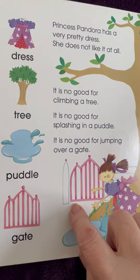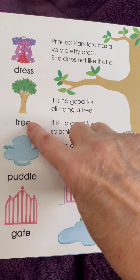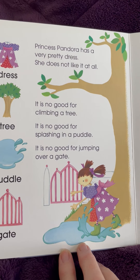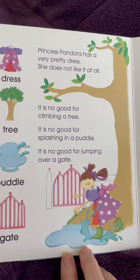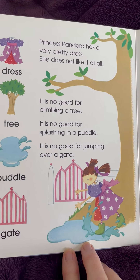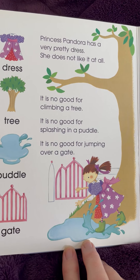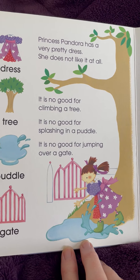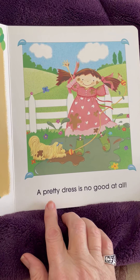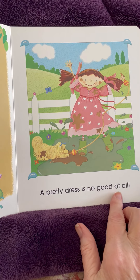In this page, there are words like dress, tree, puddle, and gate. Princess Pandora has a very pretty dress. She does not like it at all. It is no good for climbing a tree. It is no good for splashing in a puddle. It is no good for jumping over a gate. A pretty dress is no good at all.